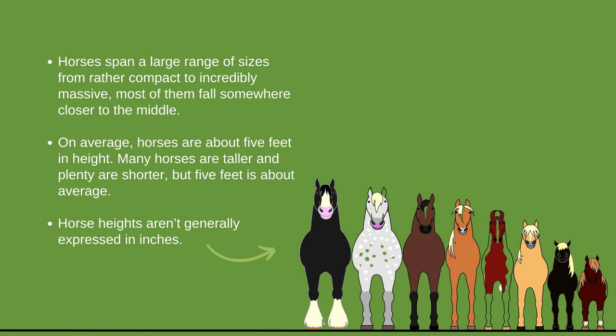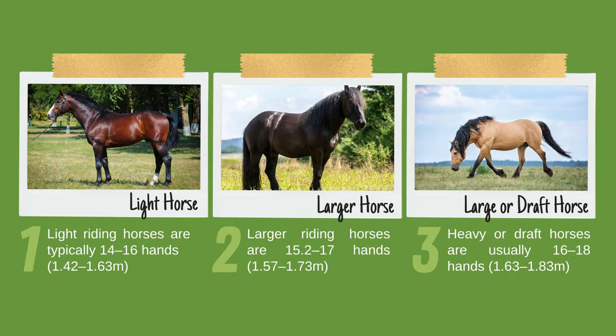On average, horses are about 5 feet in height — many horses are taller and plenty are shorter, but 5 feet is about average. Horse heights are not generally expressed in inches; rather, they are usually expressed in hands, and a 5-foot tall horse is 15 hands in height. Looking at different types of horses reveals more variance, with some being much shorter and some much taller.